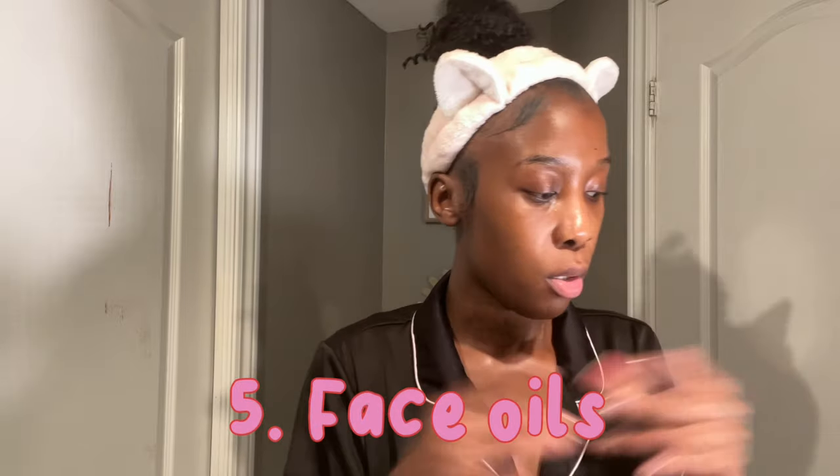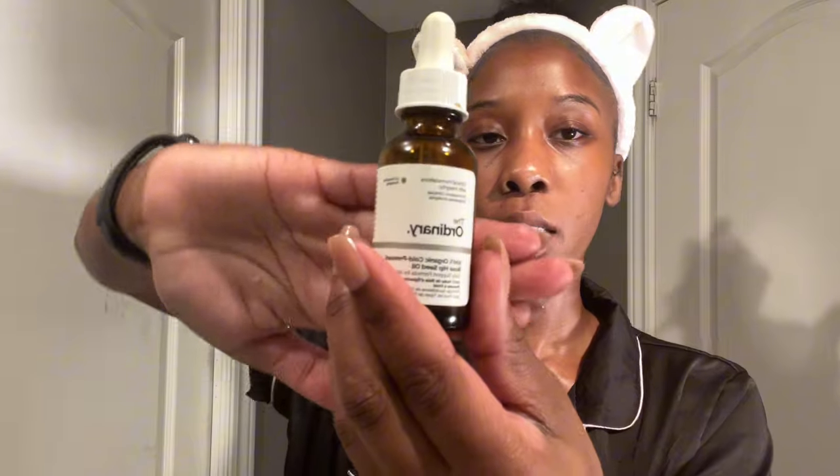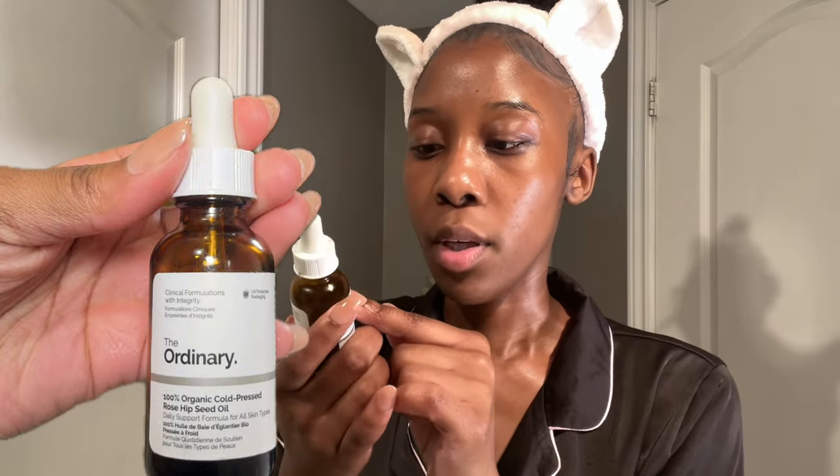Now we're on to our last step of the night — oils. I like to put oil on my face when I go to bed because I'll wake up and my face is so soft. The first oil I use is The Ordinary Organic Rosehip Seed Oil. I'm not exactly sure what it does but it does something good, so I just put a dash here and there and rub it in — I try not to put too much so I'm not too oily.